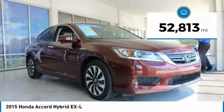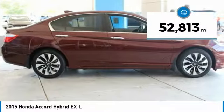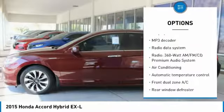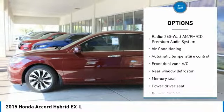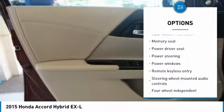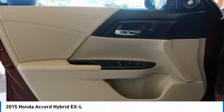This vehicle has less than 55,000 miles. Here are some of this vehicle's great options: traction control, air conditioning, dual airbags, power steering, four-wheel disc brakes, electronic stability control, power windows, security system, and CD player.